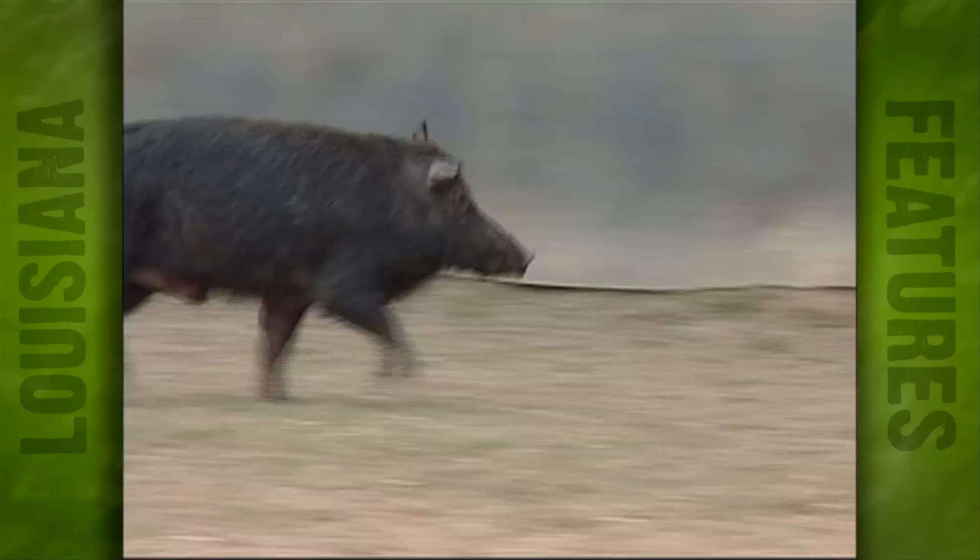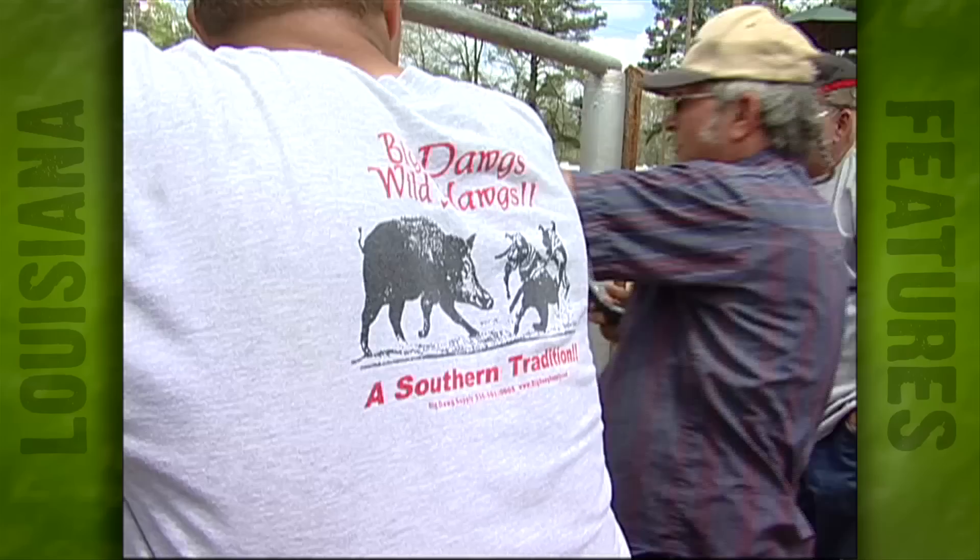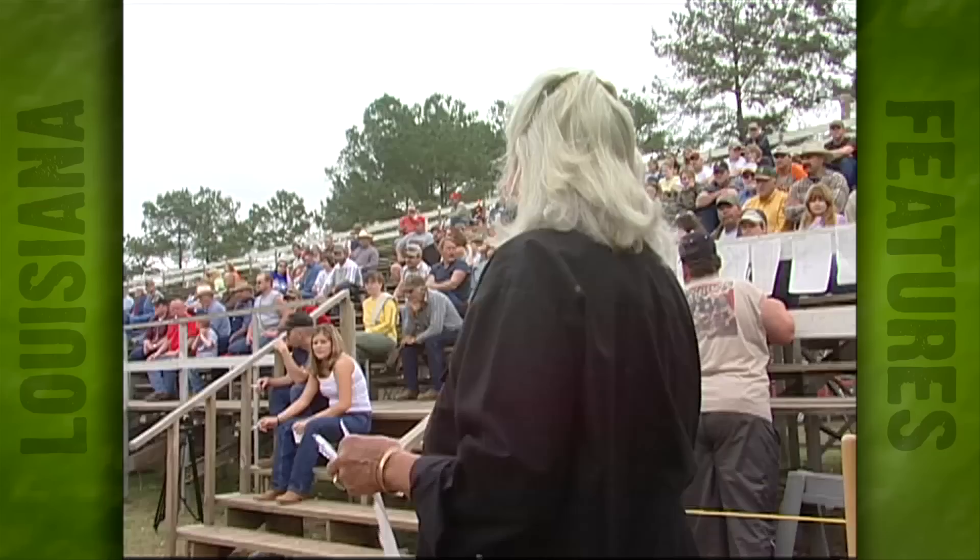We're preserving our heritage. The hog is not a native of North America — our forefathers brought them from the old country, and as we migrated across the South, they brought those hogs with them. They were a very important part of our heritage and our food chain. When you put a hog in the woods, he develops a wild instinct, so you had to have a dog to go get your hog.